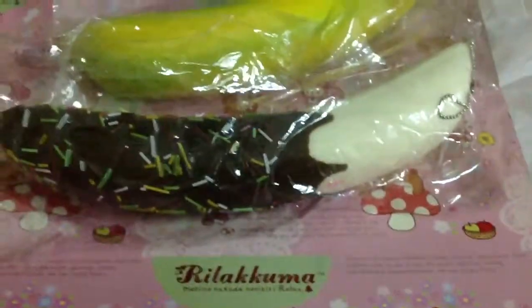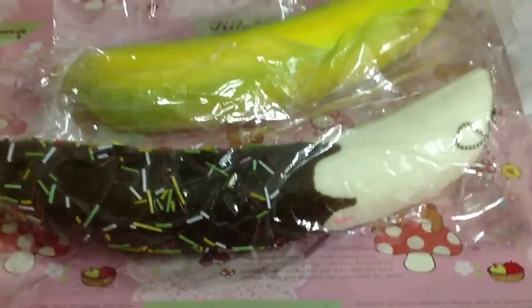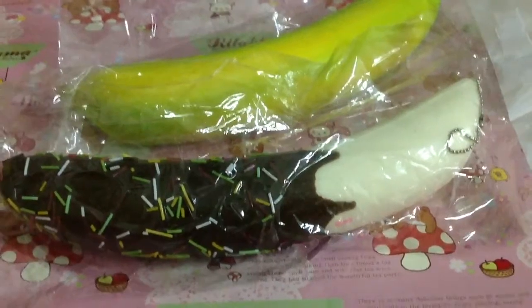Those are the two squishies that I got today. Thank you so much for watching guys. I really hope you guys enjoy this video. Bye guys!